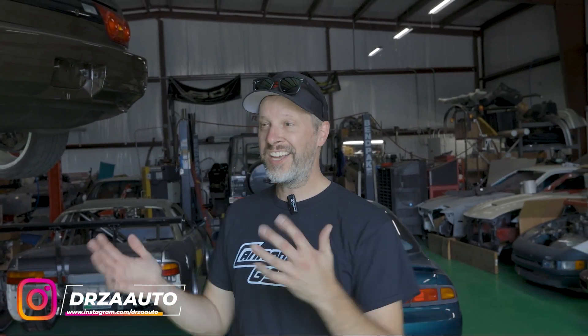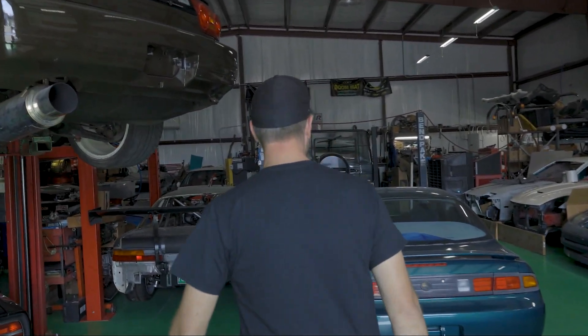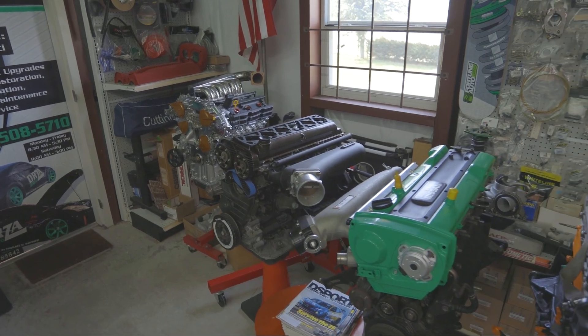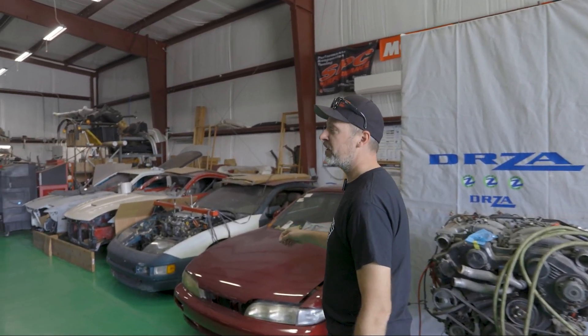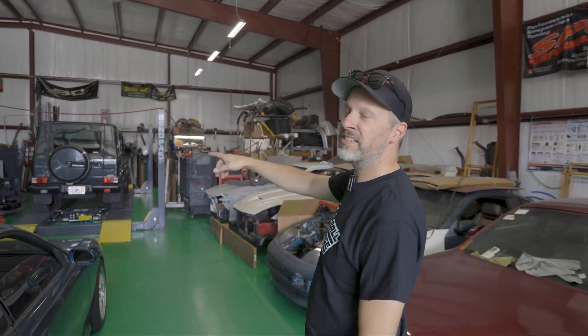I happened to be passing by the shop and it looked really interesting. I saw this Integra Type R, some RB-powered cars, so I had to check it out. This is Drizza, and Derek has invited us in to check it out. Derek specializes in RB stuff — Nissans, Infinitis, and that kind of stuff. It's him and his wife; his wife actually disassembles engines and is part of the team. It's a really cool husband-and-wife duo, and they take in some really neat builds — like a 300ZX getting a VQ swap. Super cool.